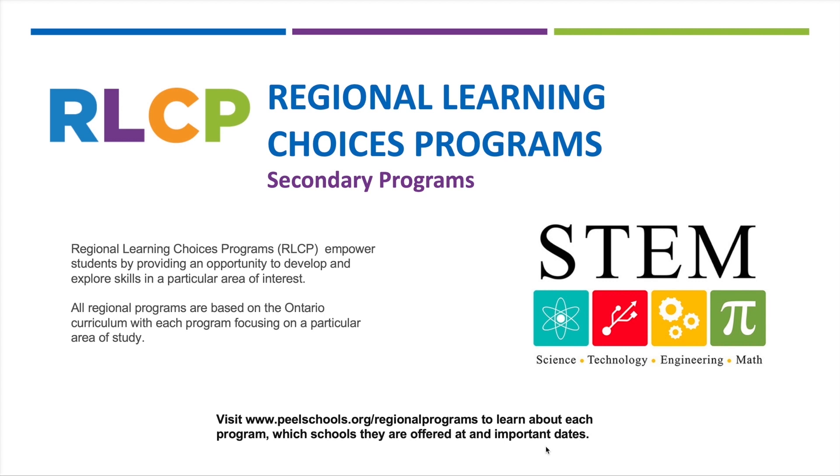We are a STEM-based program, which stands for science, technology, engineering, and math. But it is so much more than four subjects being integrated into each other. STEM-based learning fosters creativity, resilience, grit, and communication — key characteristics for innovative thinkers and problem solvers today. We are no longer preparing our students to work for the jobs of the future; we are preparing them to create these jobs.